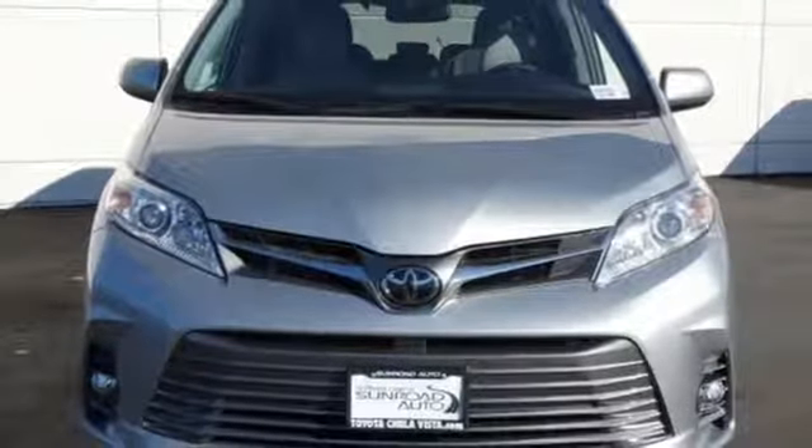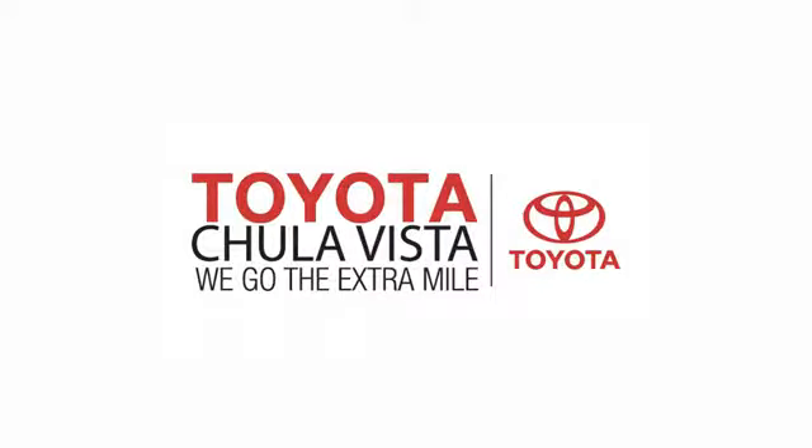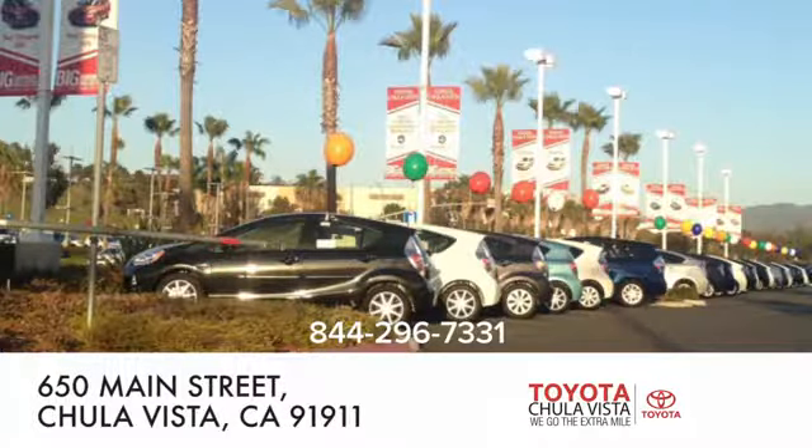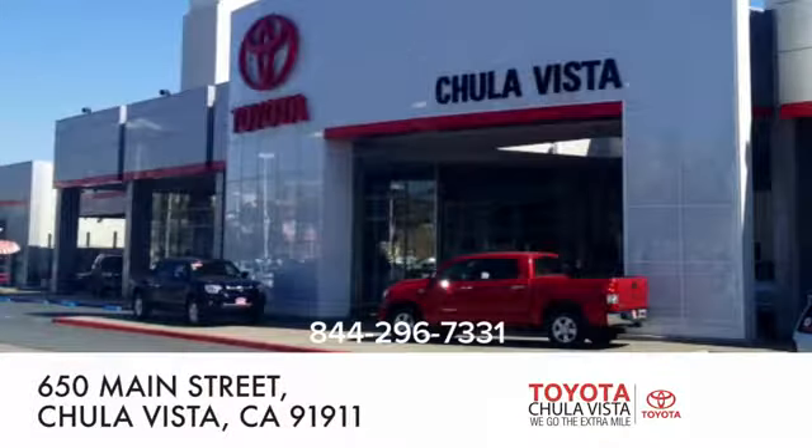See it for yourself when you take it for a test drive. Call, click, or stop in to Toyota Chula Vista. We are conveniently located off the 805 and Main Street exit at 650 Main Street in Chula Vista, California.